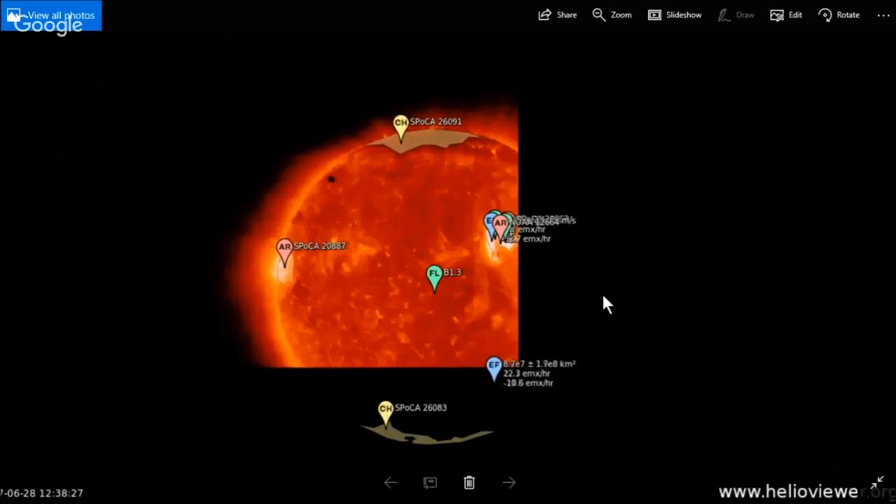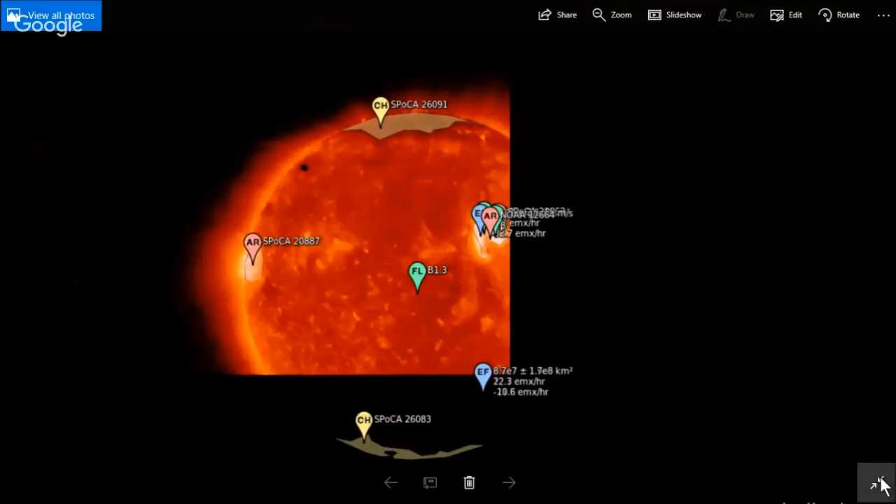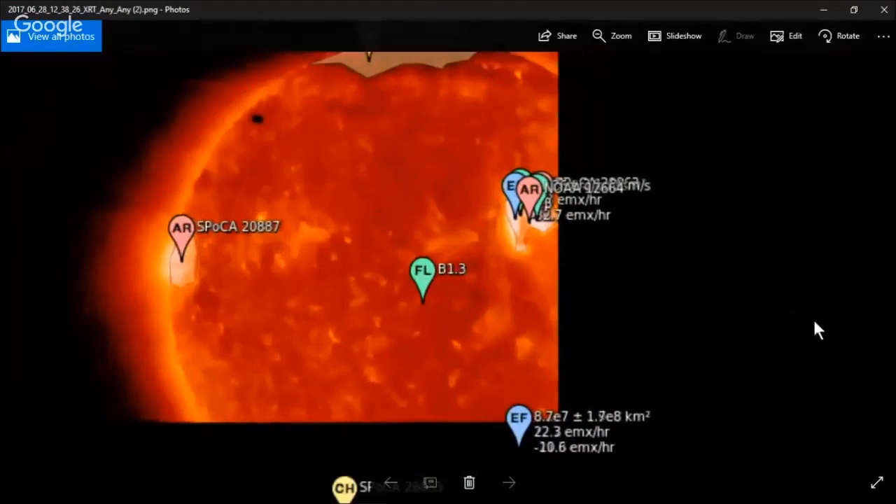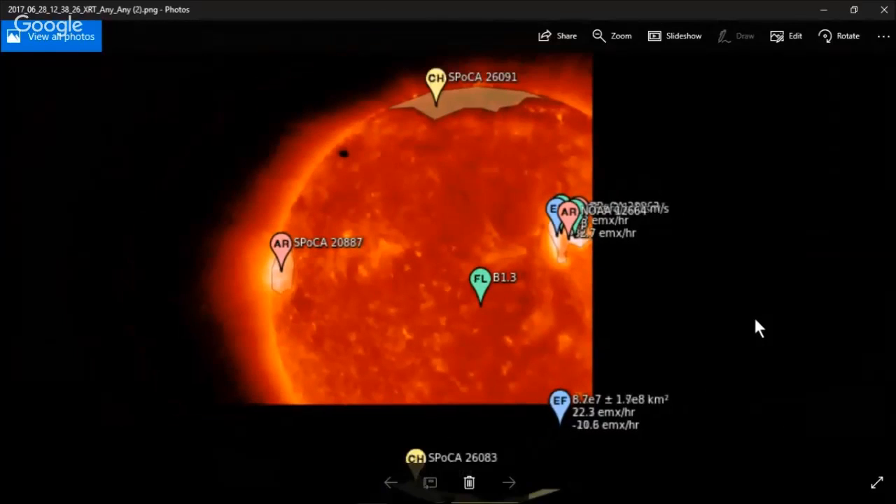We wanted to make sure what you're looking at here. You're able to pick out all of the corona holes — the computer actually does it for you. The Helio viewer.